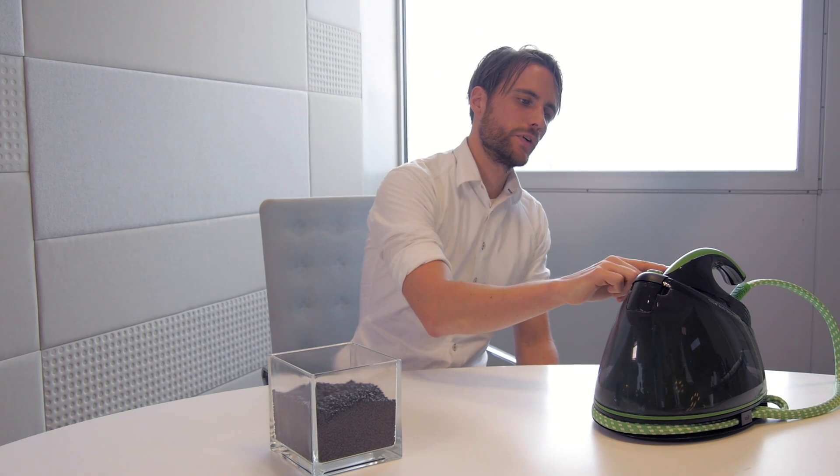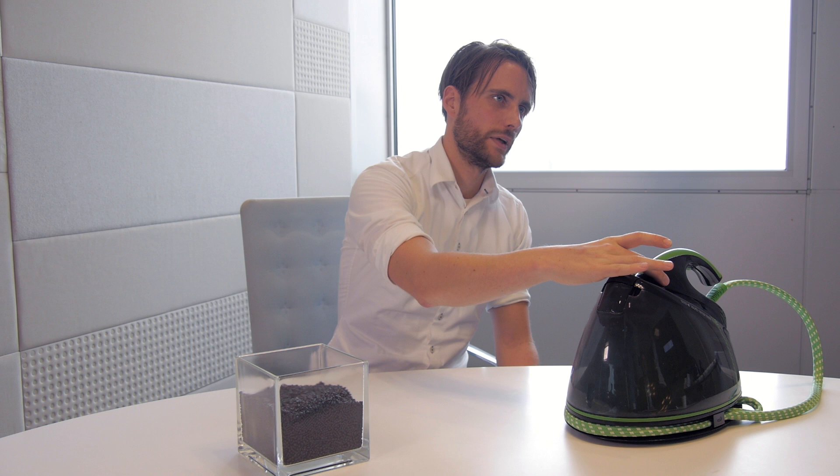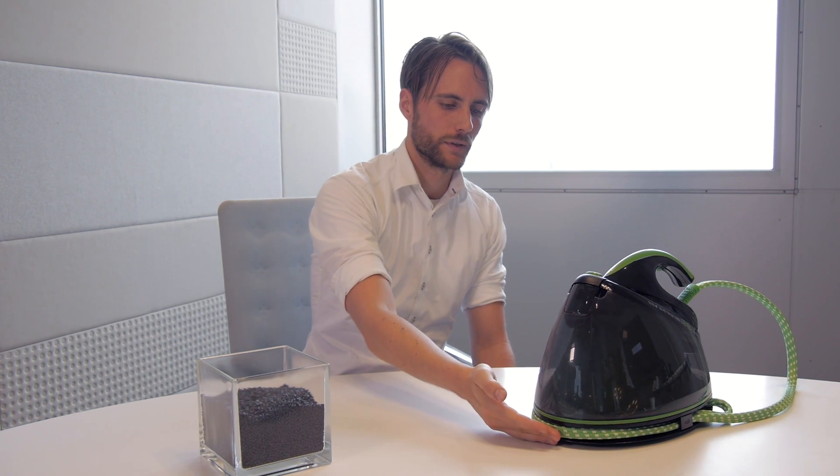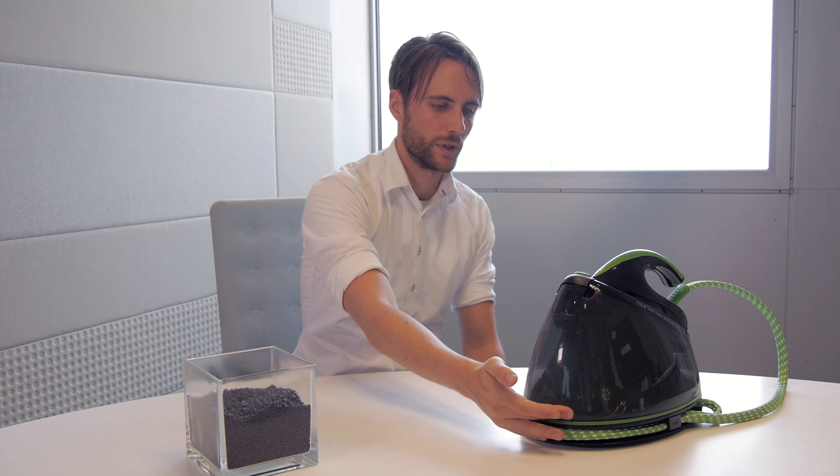For example, if you look at the iron housing, the black part is made of recycled PC. Or if you look more at the bottom, you can see the black part or the green part — which is also a big part inside — that would be recycled PP.